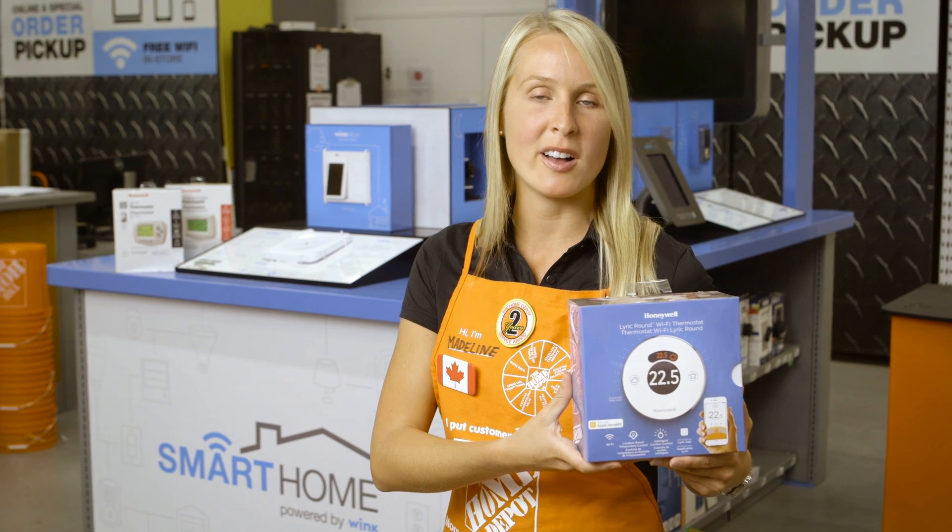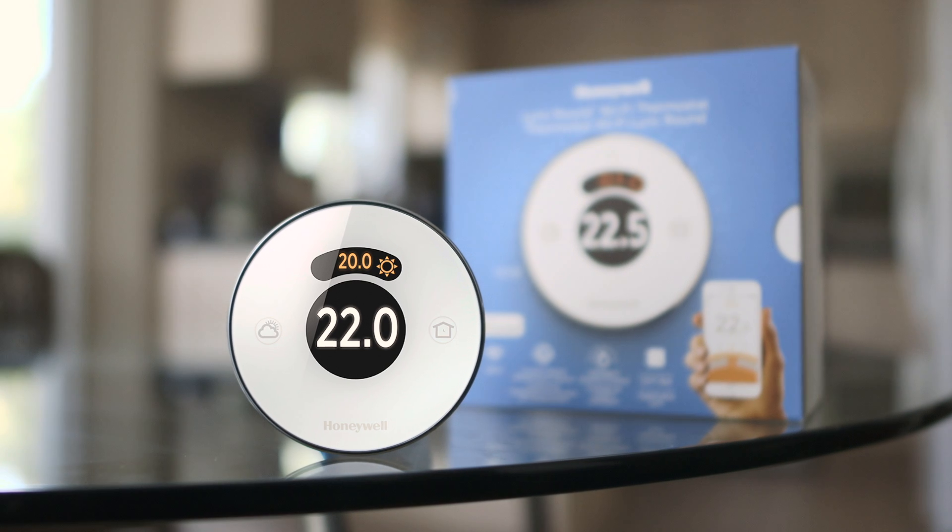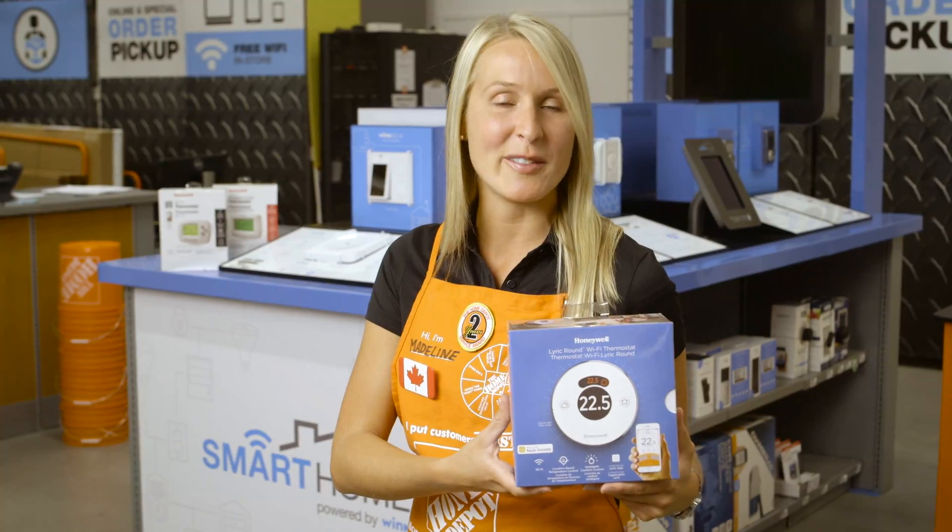The Lyric Round Thermostat from Honeywell is a Wi-Fi connected platform that uses your smartphone's location to help you keep track of your energy consumption and save you money.